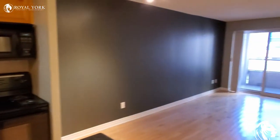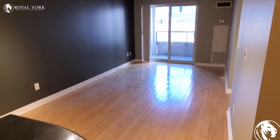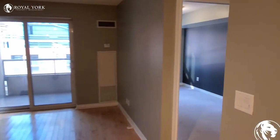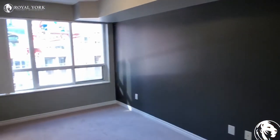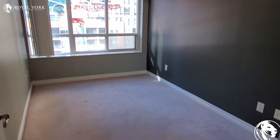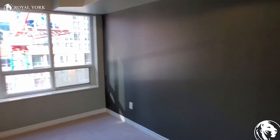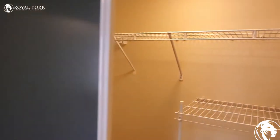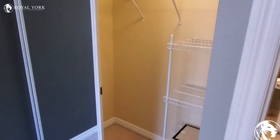That's a living room with a balcony. And here is a bedroom with a carpeted floor and a closet — it's a closet with a lot of space.